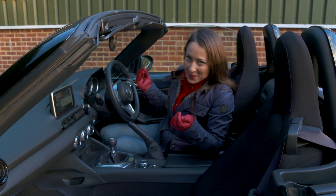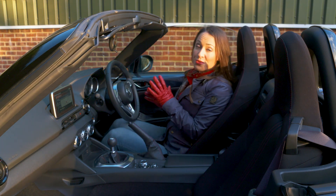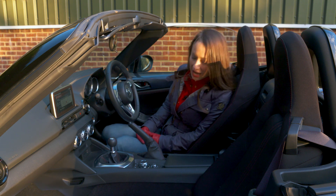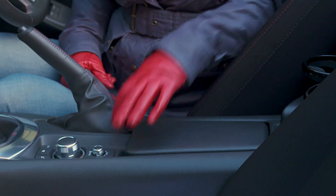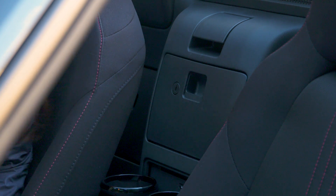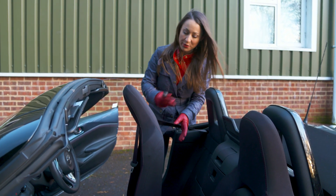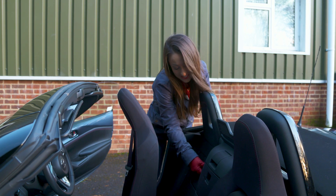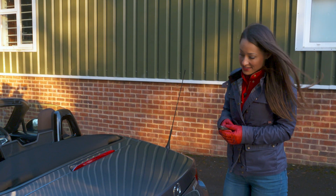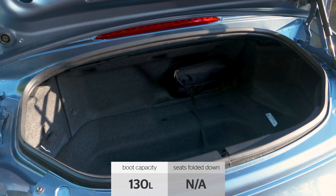Space and practicality is admittedly where the MX-5 falls slightly short. The best way to describe this interior is snug, because you will be sitting in close proximity with the person next to you, and taller drivers may find it a little too cramped. When it comes to storage, there are no door bins — really you've just got a very small storage space and a little stowage area. There aren't any rear seats, so you won't be taking any rear passengers, and you'll struggle to fit any more than a jumper behind your seat. As for the boot, it's the same amount of space whether the roof is up or down — not a huge amount, as you'd expect, but it is enough for two weekend bags.